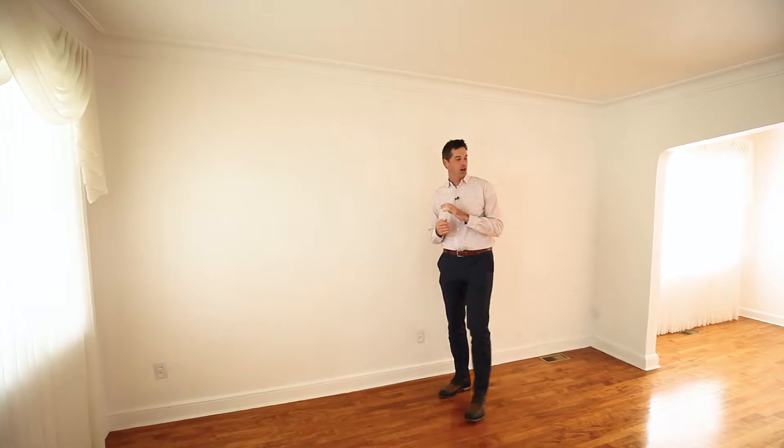This bright spacious bungalow has been meticulously maintained over the years. It has hardwood floors throughout, a master with an ensuite bath, a separate entrance to a fully finished basement with a bedroom and an option to put a kitchen.